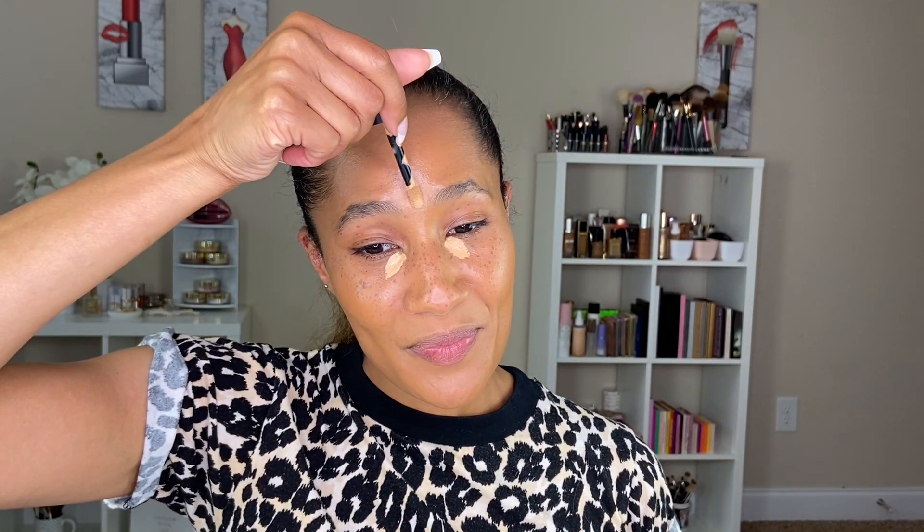Moving on to a concealer. So this is the Dior Forever Skin Concealer. I'm wearing the shade 3W. I think I've literally only worn it one time because I can't stop using the Costas Concealer, so I wanted to give it another go. The one time I did wear it I really did like it, so that's what we're putting on today. Did y'all see that Dior is coming out with a new foundation? I'm excited about it. I never tried the Dior Forever Foundation — should I try that? I'm going to be trying this new one.